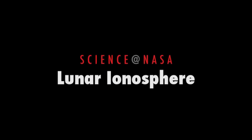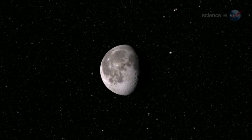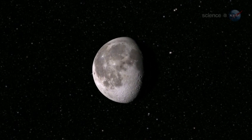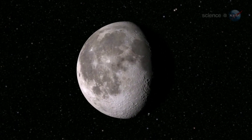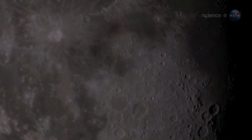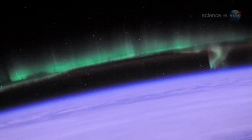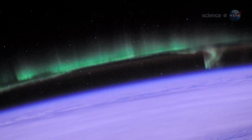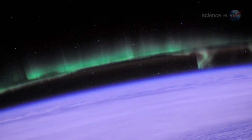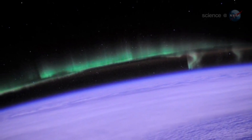The Mystery of the Lunar Ionosphere, presented by Science at NASA. How can a world with no air have an ionosphere? Somehow, the Moon has done it. Lunar researchers have been struggling with this mystery for years, and they may have finally found a solution. Every terrestrial planet with an atmosphere has an ionosphere. High above the planet's rocky surface where the atmosphere meets the vacuum of space, ultraviolet rays from the Sun break apart atoms of air. This creates a layer of ionized gas — an ionosphere.